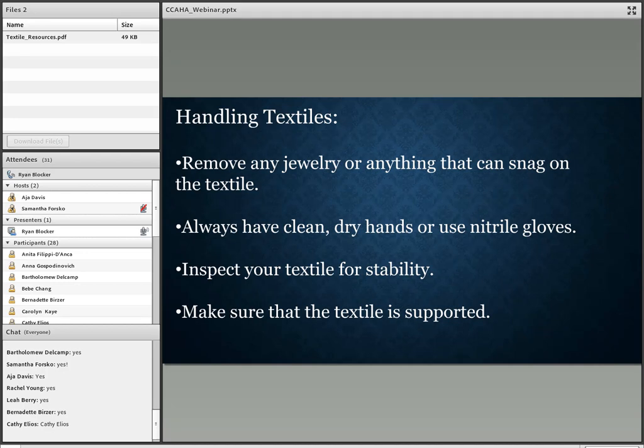In some cases gloves are necessary. For example, some 19th-century textiles used hazardous materials in manufacturing, such as arsenic used as a mordant for certain green dyes. There are also celluloid sequins that if you touch them, you leave a fingerprint. So there are times to use gloves and times where bare hands are preferable. Before handling any textile, you want to inspect it for stability — if it's fragile, take more care; if it's sturdier, it's a little easier to transport.